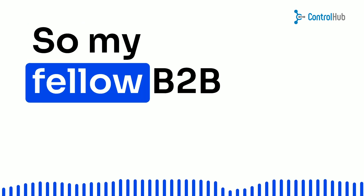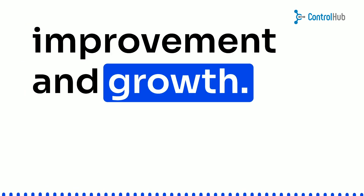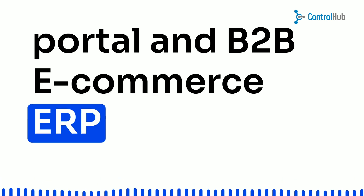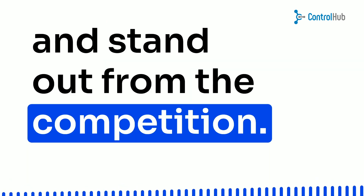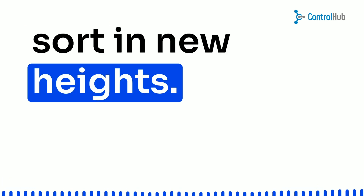So, my fellow B2B enthusiasts, let's be real — there's always room for improvement and growth. With the Approved Suppliers Portal and B2B e-commerce ERP integration, you can level up your game and stand out from the competition. Embrace the ever-evolving world of B2B, and watch your business soar to new heights.